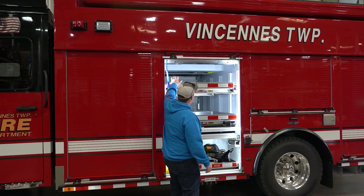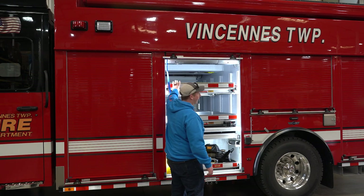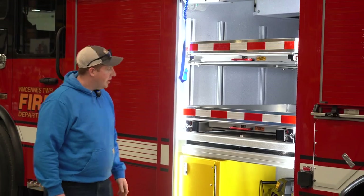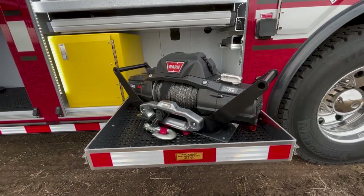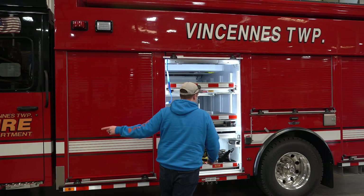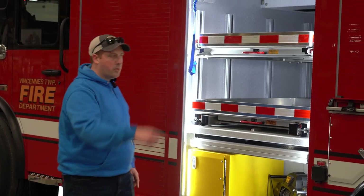In this compartment, this out-and-down tray will more likely have our ventilation saws, chainsaws, and K-12. We have the winch for rescue purposes. There are receivers — two on each side, two on the front bumper on the sides, one on the front bumper, and one in the back.